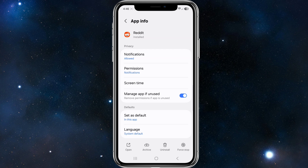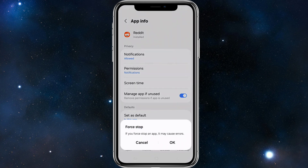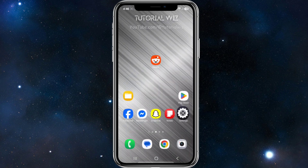To force restart, click and hold down the Reddit icon, then click on app info in the bottom right-hand corner of the screen. You'll see force stop — go ahead and click on that. It'll warn that force stopping an app may cause errors; click OK. Then simply go back into Reddit and see if that fixes the problem.